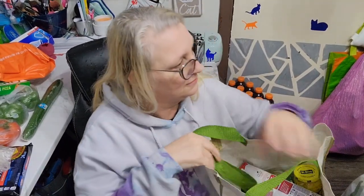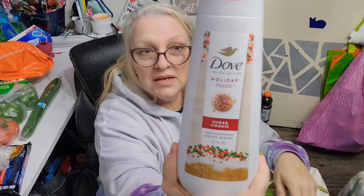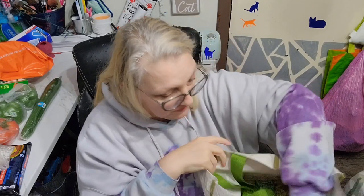I also got myself one of those body scrubs — the sugar cookie kind. You guys, it smelled like Play-Doh! So we got two of those sugar cookie scrubs.